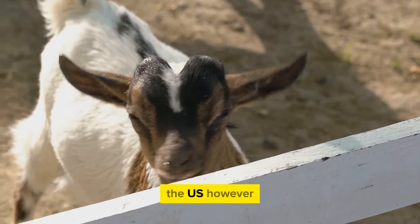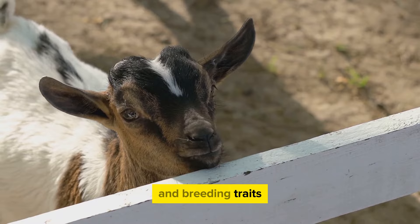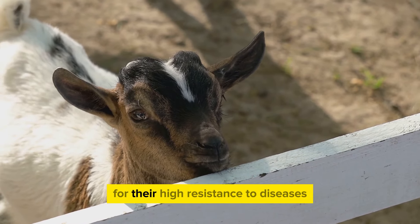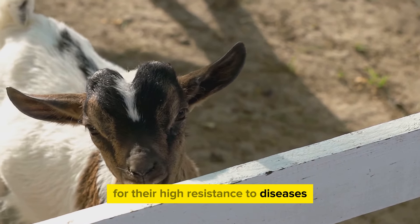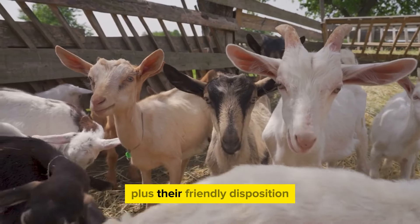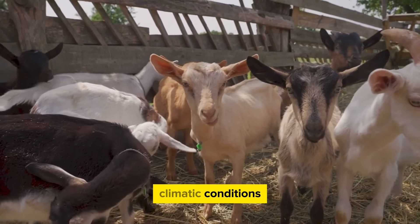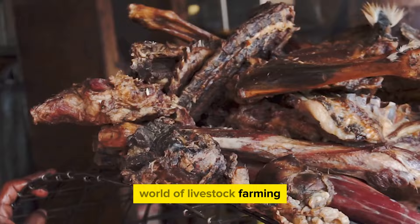Their popularity in the US, however, extends beyond their physical attributes and breeding traits. Boer goats are known for their high resistance to diseases, making them easier to manage and less risky for farmers. Plus, their friendly disposition and high adaptability to various climatic conditions make them an all-rounder in the world of livestock farming.